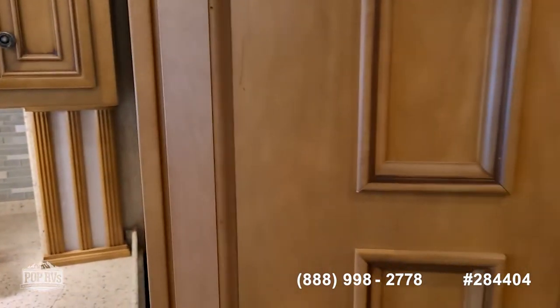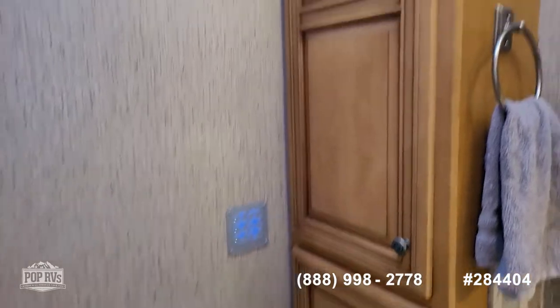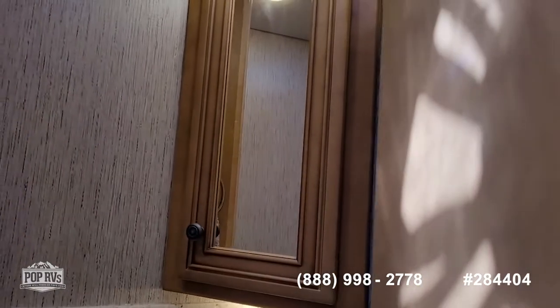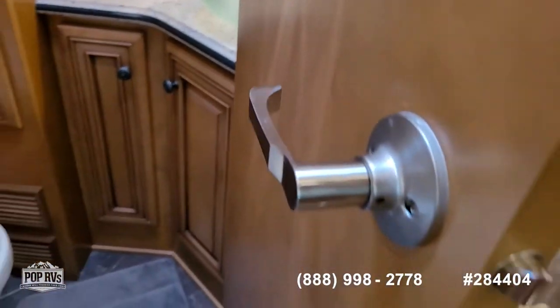The half bath is forward with more storage in here, a nice above-counter sink, a mirror with storage behind it, and some more storage under the sink space.